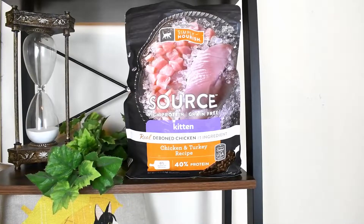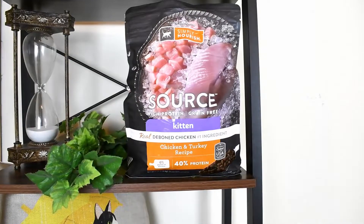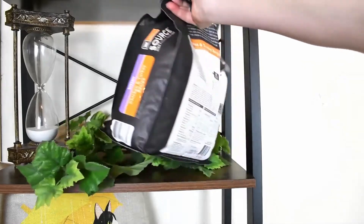And finally, let's talk about our very last recommendation, which is our top pick for kittens. This food is from the PetSmart exclusive brand Simply Nourish, from the Source line, which is their line of higher protein, grain free foods. It's their chicken and turkey recipe for kittens.